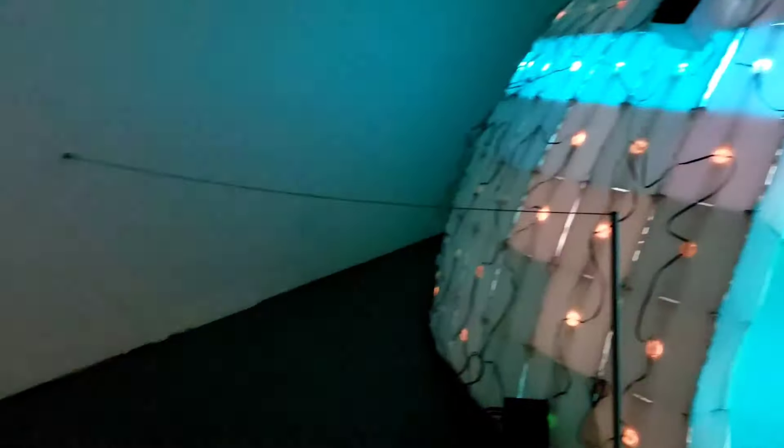Plume is an immersive interactive dome of synchronized light and sound.